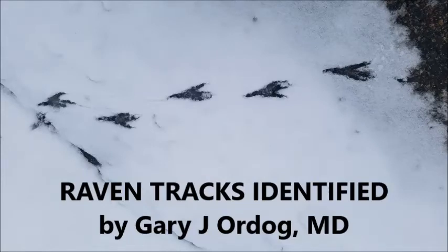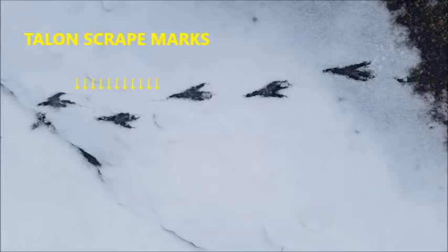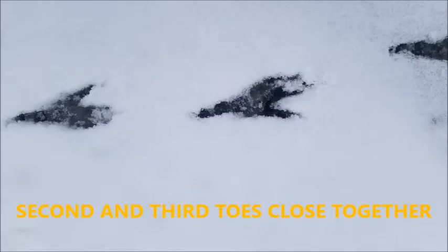Raven tracks identified by Gary J. Ordog, MD. These tracks I found on Cypress Bowl Mountain. Here are the talon scrape marks. The second and third toes are close together — both of those are identifiers for ravens.